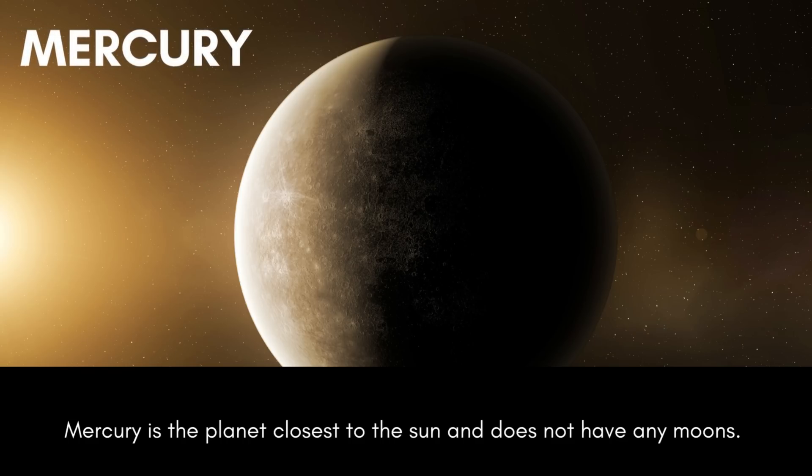Mercury is the planet closest to the sun and does not have any moons.